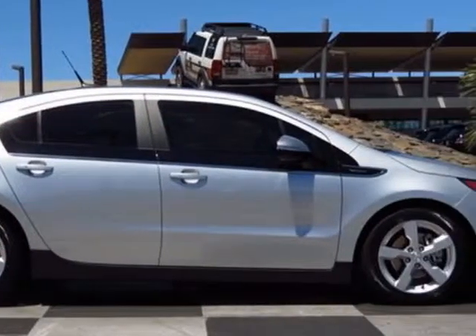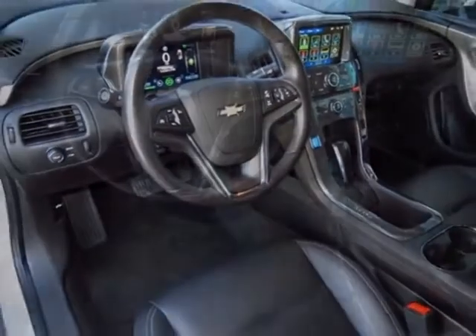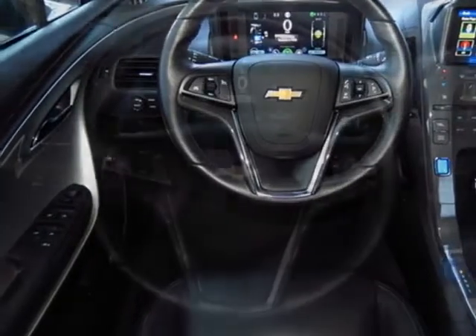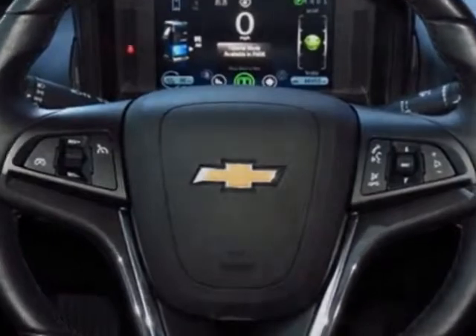Front bucket with reclining seatbacks and adjustable head restraints, jet black seats dark access, perforated leather appointed seat trim, silver ice metallic seats, heated driver and front passenger.